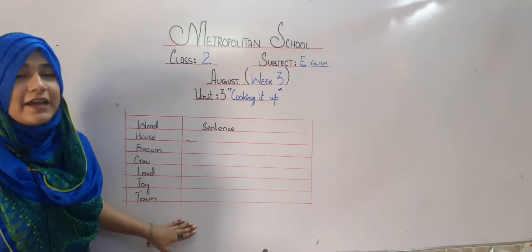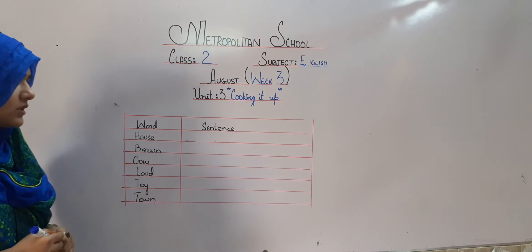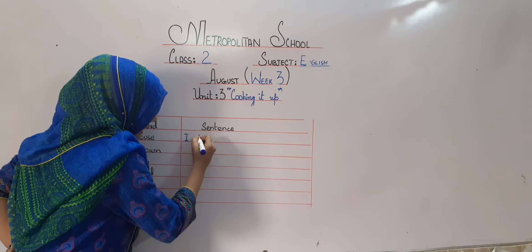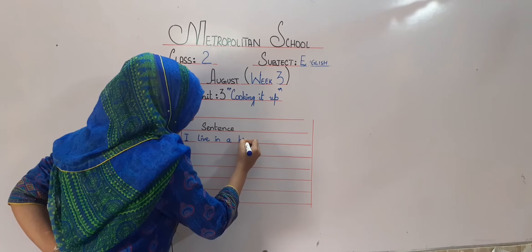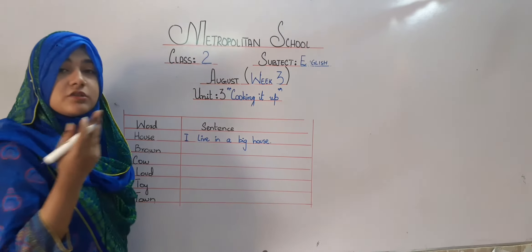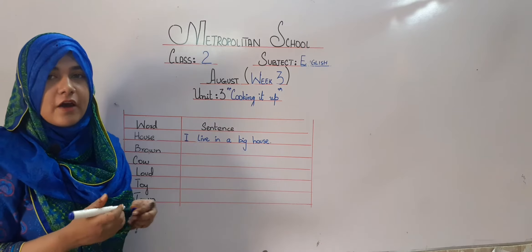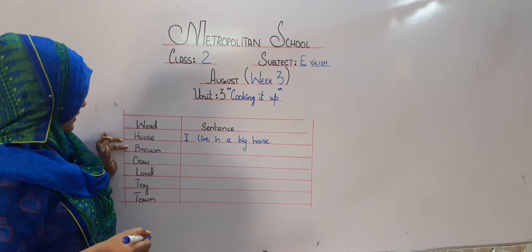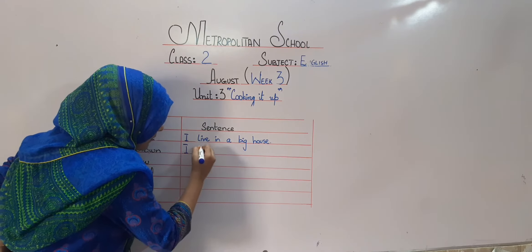Now students it's time to make some sentences. The first word is house. I will make the sentence: I live in a big house. If your house is big, write big house; if your house is small, write small house; if you have a giant house, write giant house. The second word is brown. I will make the sentence: I like brown color.